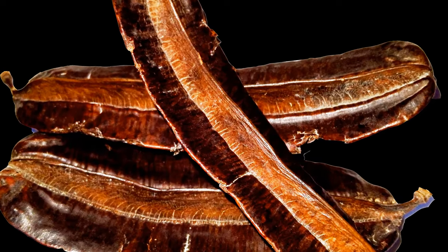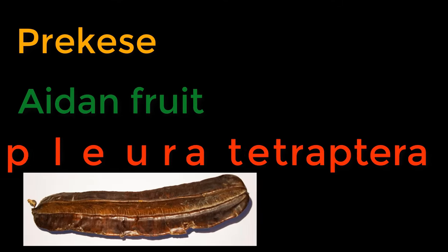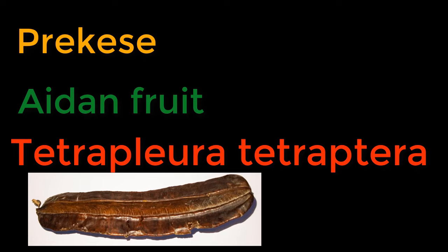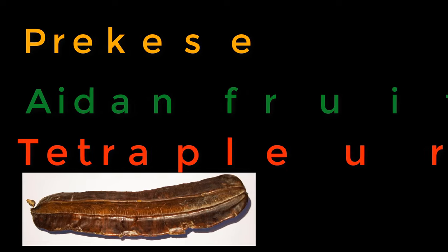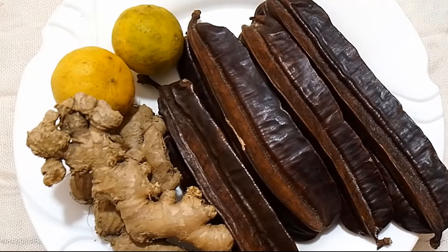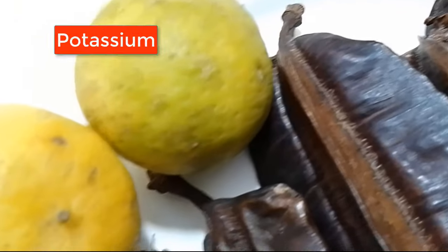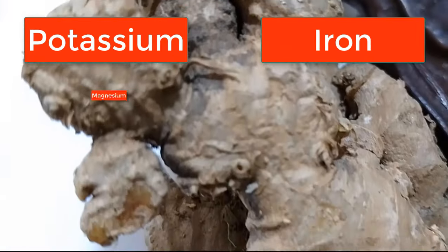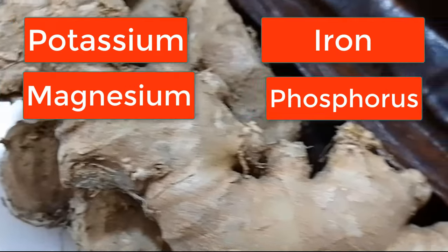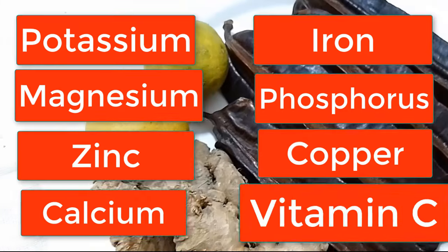So what really is prekese, also known as Aden fruit? The scientific name is Tetrapleura tetraptera. Prekese is widely used in traditional medicine and cooking. What makes it special is its high nutritional value and various bioactive compounds. Prekese is rich in nutrients such as potassium, iron, magnesium, phosphorus, zinc, copper, calcium, and vitamin C, among others.